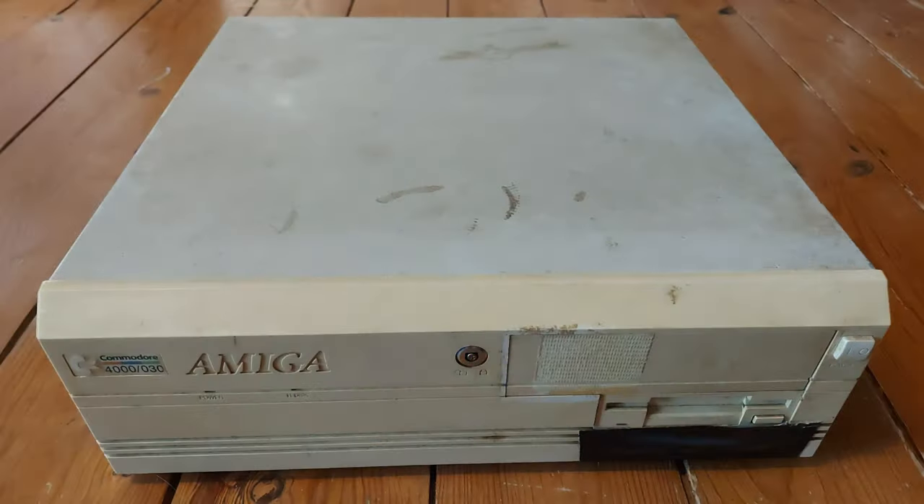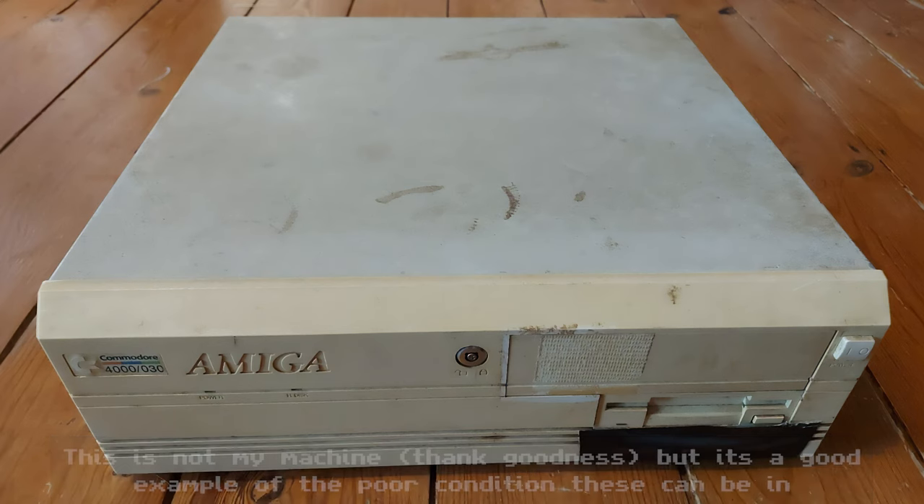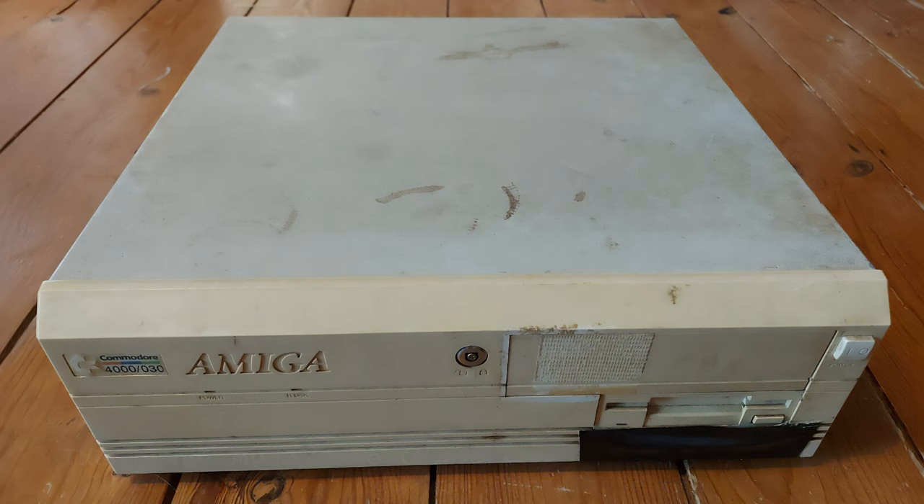I'll show you a picture here to help you understand what you can get when you acquire an Amiga 4000. These machines at some point were considered junk — people didn't value them, they had no real utility as far as they were concerned — and very often they were put in lofts and garages. They couldn't bear to throw them away, but at the same time didn't keep them in good environments.